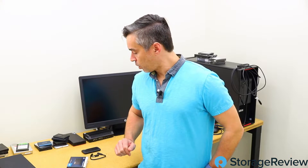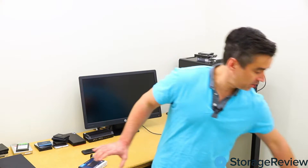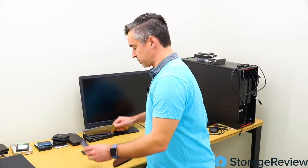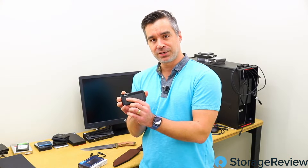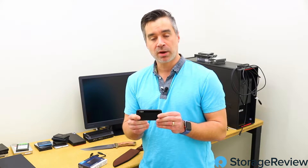Hey guys, Brian Beeler coming to you from the Storage Review lab. We've got another new toy in today that we're working on for review. I've already cheated ahead and taken it out, so you're not going to get the big knife reveal — but here it is: we've got the Crucial by Micron X8. This is a one terabyte portable SSD.